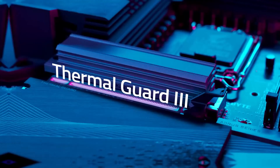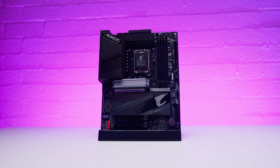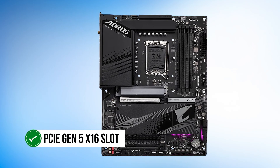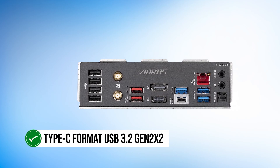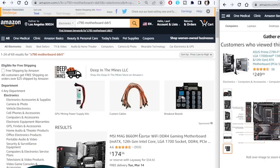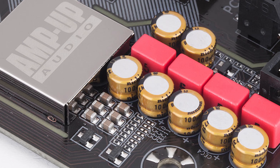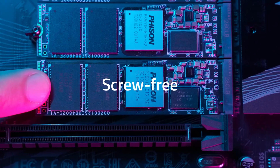Thermal management is taken seriously with the M2 Thermal Guard 3 and fully covered MOSFET heat sinks, ensuring your system remains cool and stable even under extreme workloads. The 6-layer PCB and PCIe ultra-durable armor contribute to the motherboard's overall durability and longevity. Connectivity features include PCIe 5, four PCIe 4x4 M2 slots, USB 3.2 Gen 2x2 Type-C, 2.5 Gigabit LAN, and Intel Wi-Fi 6E. Audio enthusiasts will appreciate the high-end audio capacitors and audiophile WEMA capacitors, ensuring a dynamic and immersive sound experience. The easy latch feature for PCIe 5 provides a quick, screwless design for easy installation.